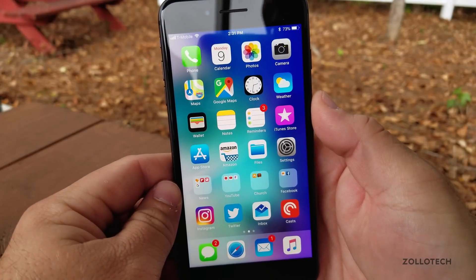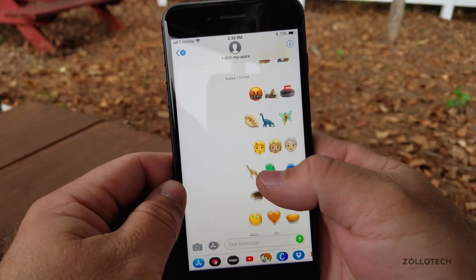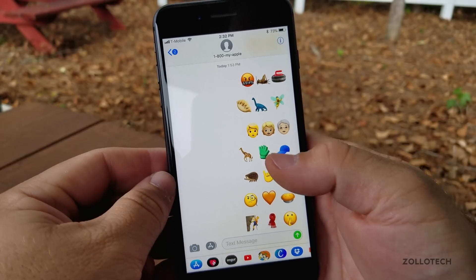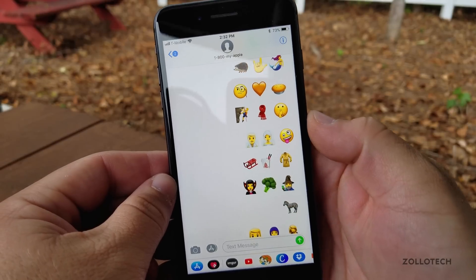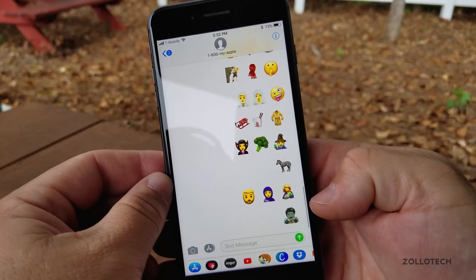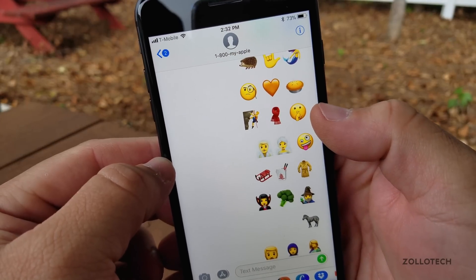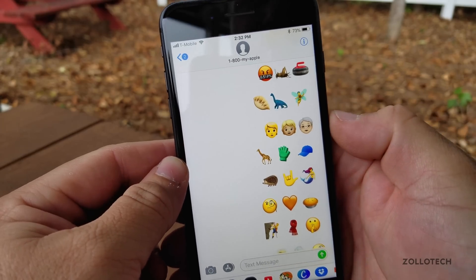One new thing they have added is hundreds of new emoji. If we go into messages, you'll see quite a few of them — different genders for each one and different skin tones. There are some different things like vampire, wizard, zombie, a goofy face, a shush emoji, a dinosaur, and things like that.